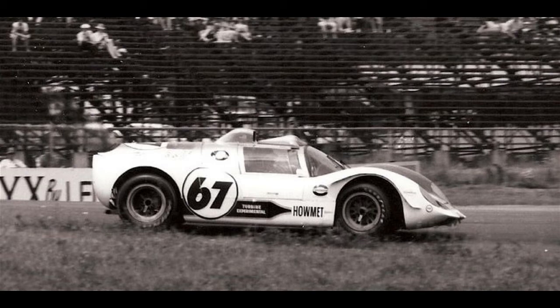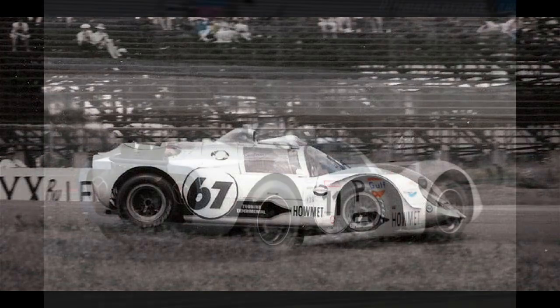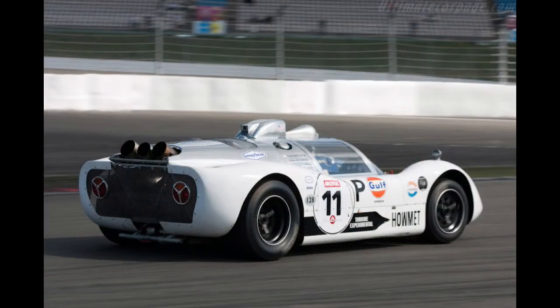Despite the car's short racing career, it was, and still is, the only turbine-powered race car to win a race. Both cars have been restored to running condition, although one was equipped with an Allison turbine engine due to the rarity of the original Continental engines. A third car was built by McKee Engineering utilizing a spare chassis, however this car is non-functioning. In recent years, the two original cars have been run in vintage racing events.